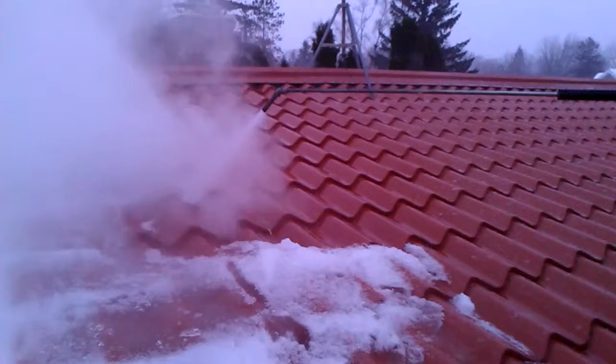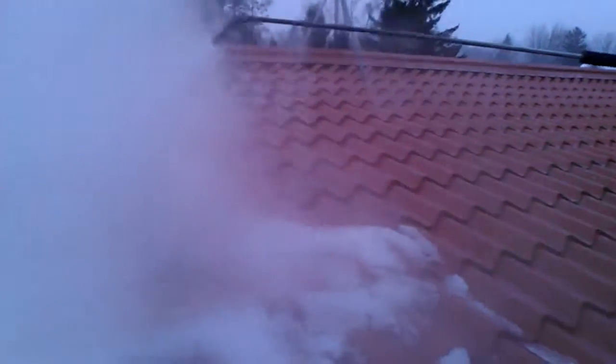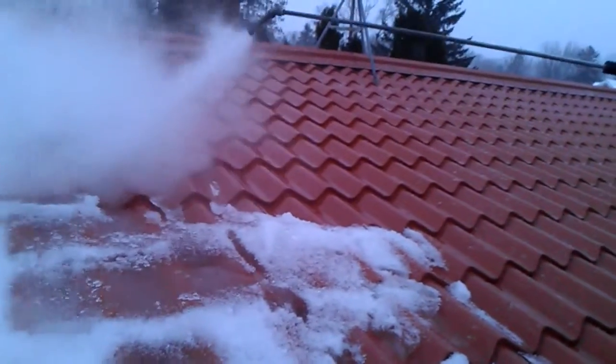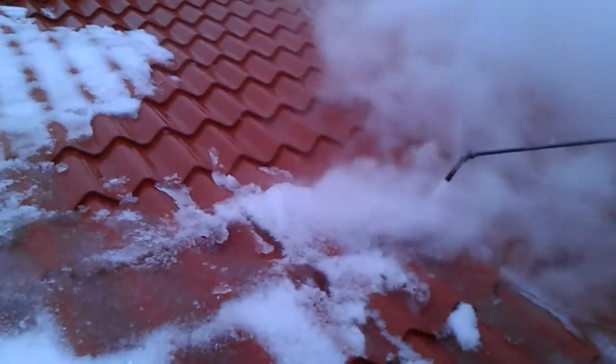Again, this is Absolutely Clean Window Washing — residential ice dam steaming near Duluth, Minnesota. If you have ice dams you'd like removed, please give us a call at 612-919-4185, or find us on the web at Absolutely Clean Window Washing. We are fully insured for ice dam steaming, have hundreds of jobs under our belt, and every single customer has been completely satisfied with an ice-free roof and no more leaks.